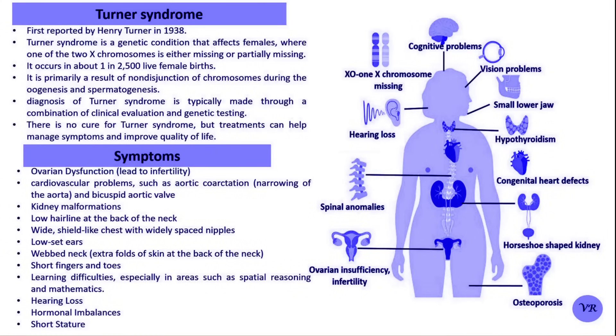Hi everyone, welcome to my channel Human Diseases NCO. Today I will discuss about Turner's Syndrome.